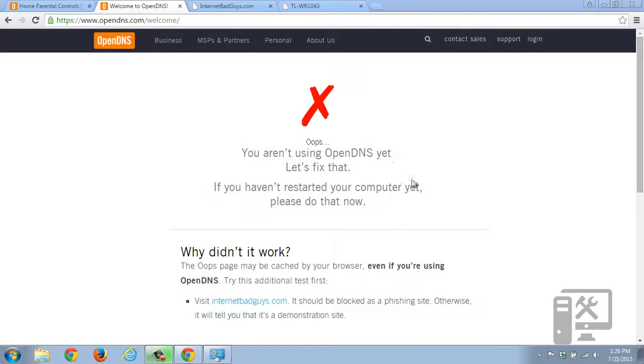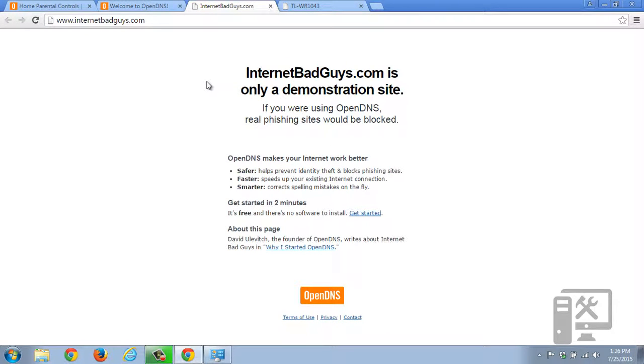So here on this screen you can see that it says you're not using DNS. You can also check it out by going to internetbadguys.com — again, a link in the description — and it tells you that OpenDNS is not working on your system.